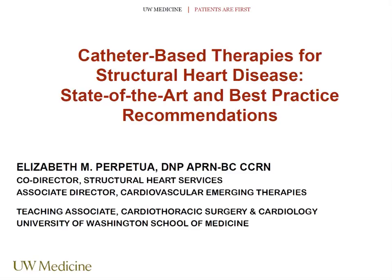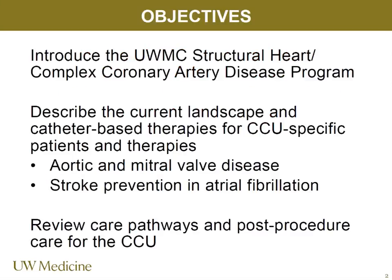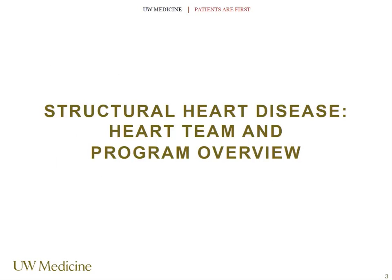My hope today is to spend some time introducing the structural heart and complex coronary artery disease programs here at the U. We'll talk about the current landscape for transcatheter valve and coronary therapies, emphasizing the patients that you'll see in the CCU. We'll also look at care pathways and the specifics for post-procedure care on these patients.